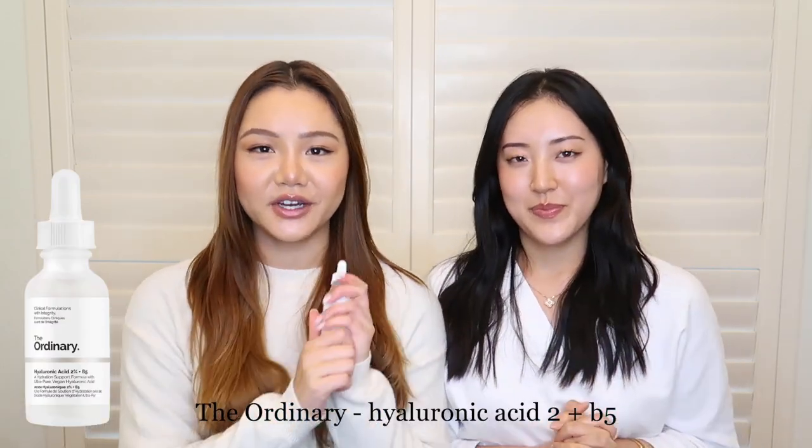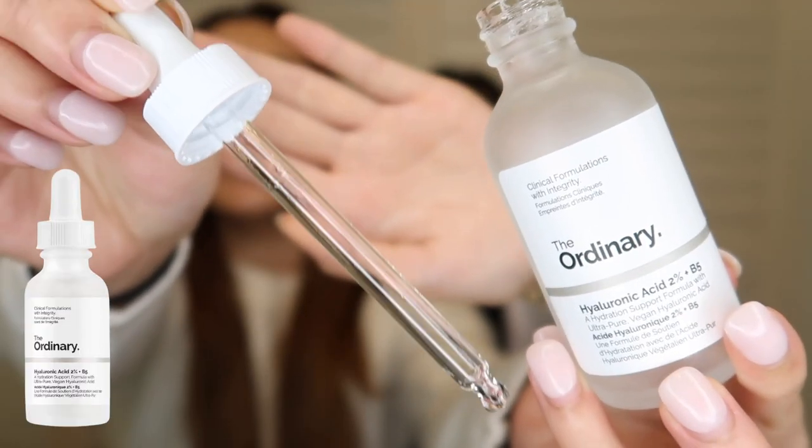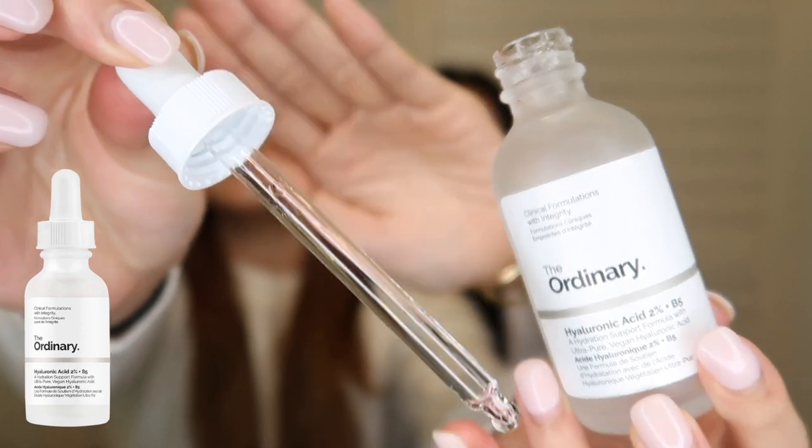The first thing we've got is The Ordinary's Hyaluronic Acid with Vitamin B5. I absolutely love it because it comes in a little eye drop dispenser and it's super easy to use — you just press it and it gives you the amount you need. It's really hydrating. I use this right after toner, but they say your face should be a little bit damp so that it absorbs the moisture and actually sinks it into your skin.